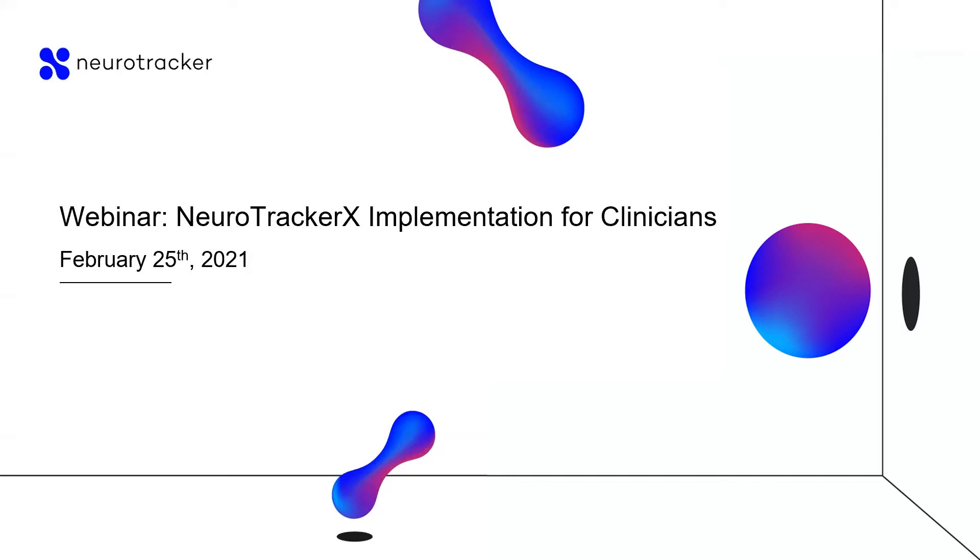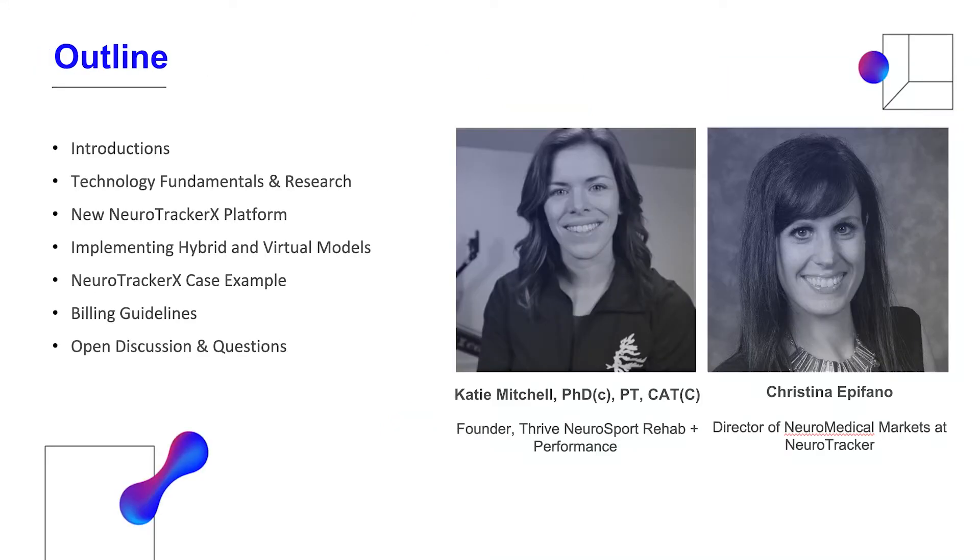Thank you for joining us tonight. This is a webinar on NeuroTracker X, the new software platform and the implementation for clinicians. I'm Christina Epifano with NeuroTracker, and I'm happy to co-host tonight with one of our awesome clients, Katie Mitchell, who's the founder of Thrive Neurosport.